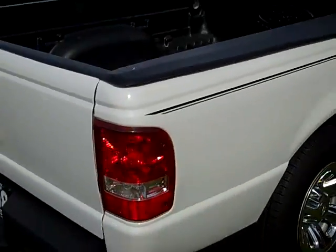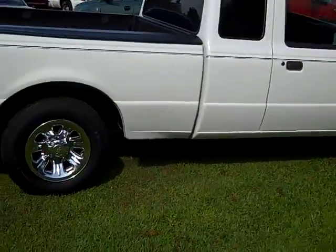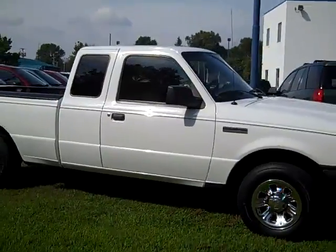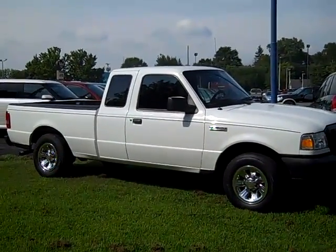To set up a test drive on this 2008 Ford Ranger, simply give myself, Scott Brindley, a call at area code 989-698-4242. I hope you have a great day.